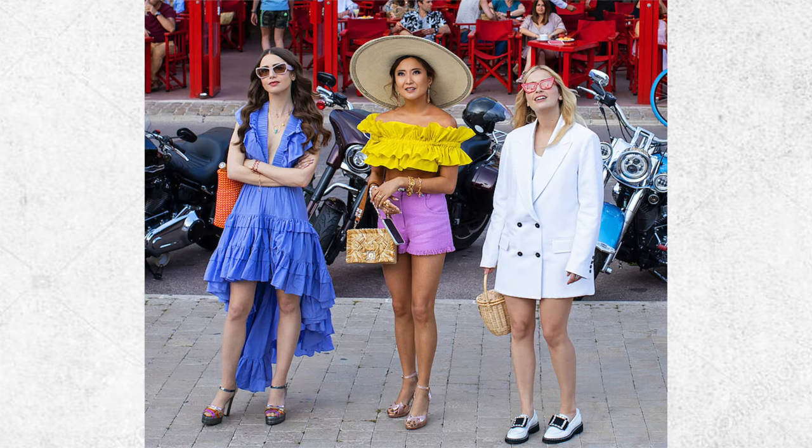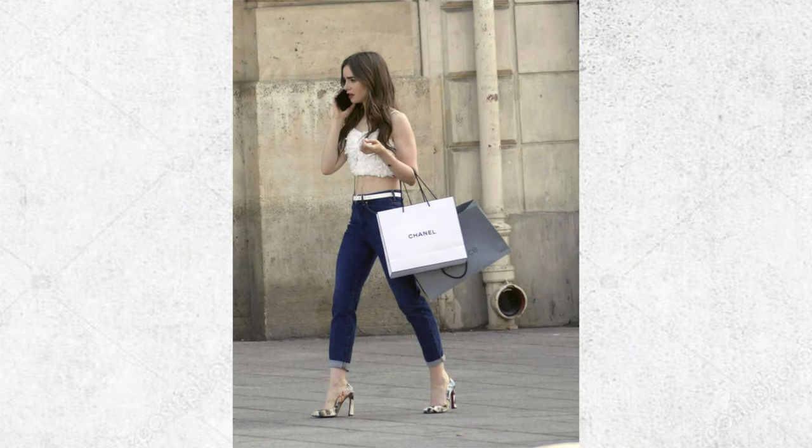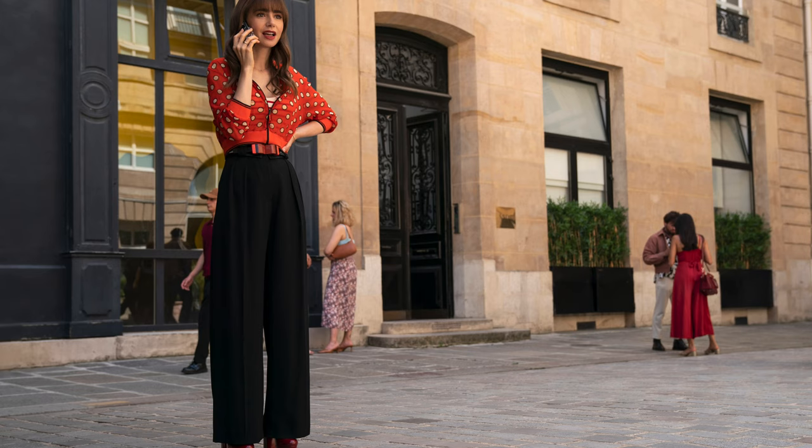In Season 3, Emily is becoming more confident and more comfortable in Paris. Her style has gone from adorned belts and hourglass-shaped outfits to more slimline, lower-waist looks. She's wearing a lot of pants this season. Emily definitely serves as an inspiration to be bolder and try new things — she never shies away from bright colors, texture, and prints.